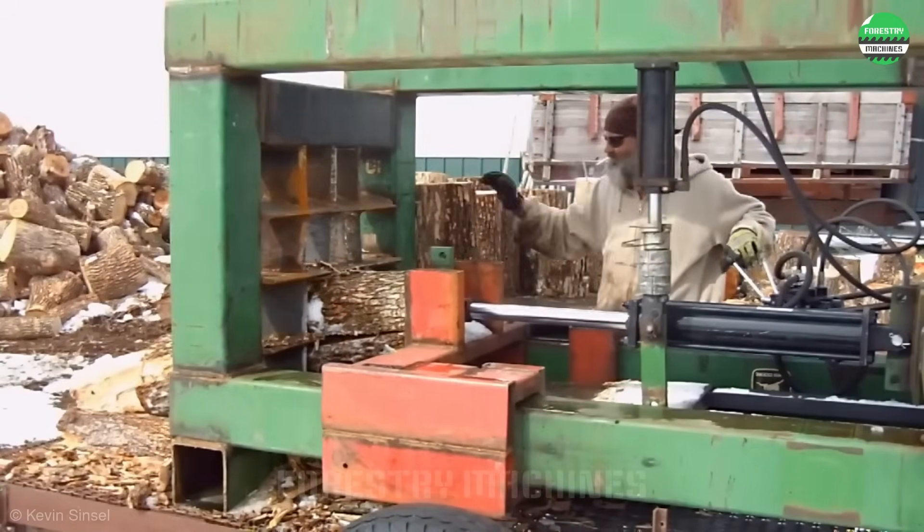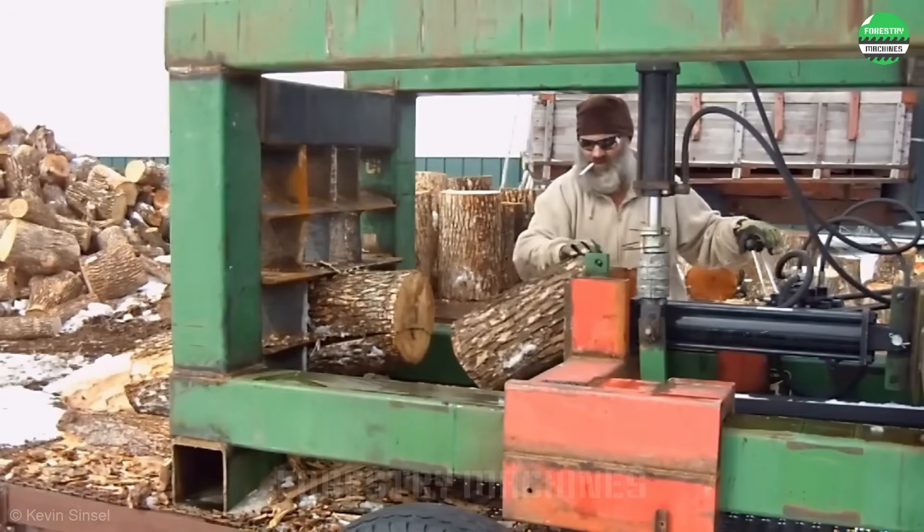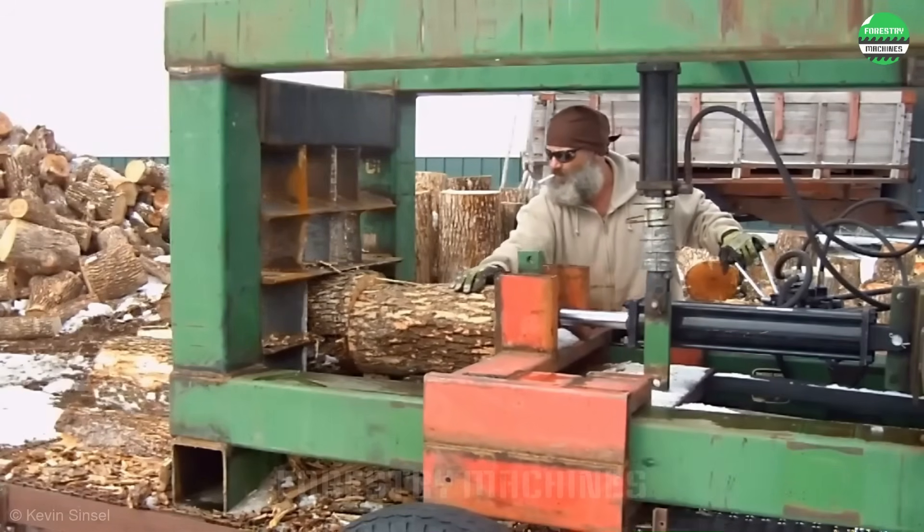Powerful hydraulic wood splitter, turning logs into firewood evenly in just seconds. Hard to say whether I prefer watching humans or machines more — both are amazing.